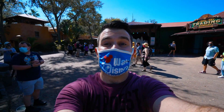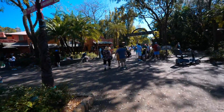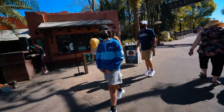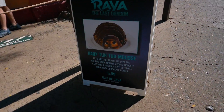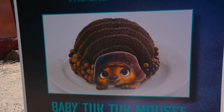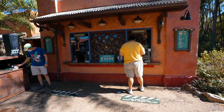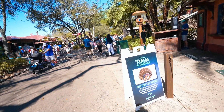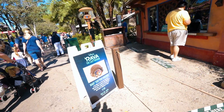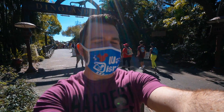The first dessert is right around the corner — an exclusive dessert for this brand new movie. It's 11 o'clock in the morning, I did not eat breakfast, so this is going to be my breakfast. It's the Baby Tuk Tuk Mousse — it looks like a chocolate lover's dream. It's $5.99, right here at Isle of Java. They have a total of three of these little desserts around Animal Kingdom — they always do this when new movies come out. It's six dollars so it better be good!